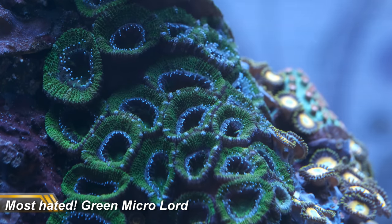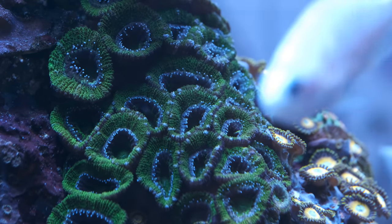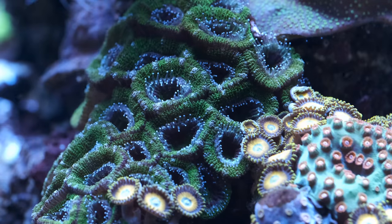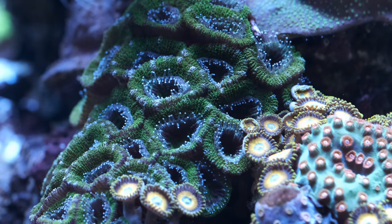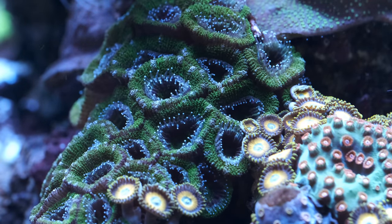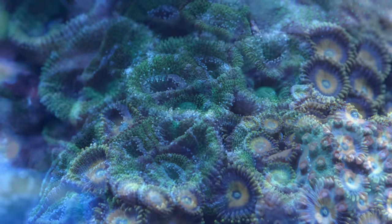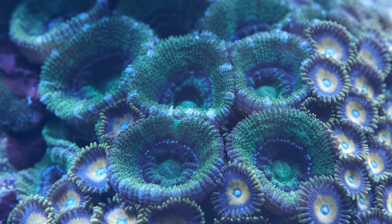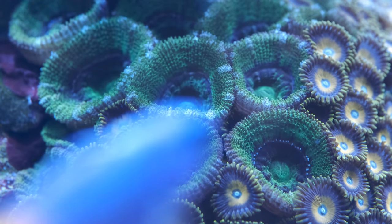Finally, we come to the one coral I hate the most in my tank — this green acan. There are a number of reasons I hate it. Firstly, it was sold as having pink markings that I've never been able to bring out no matter where I put it. But mainly because it's just so boring compared to my nicer corals, and because it's properly encrusted onto the rock I can't remove it — believe me, I've tried. I've talked a lot about keeping only awesome corals in this tank, and this drab green acan serves as a constant reminder of my failure in that regard. One day I'll be able to resist buying corals just for the sake of it.